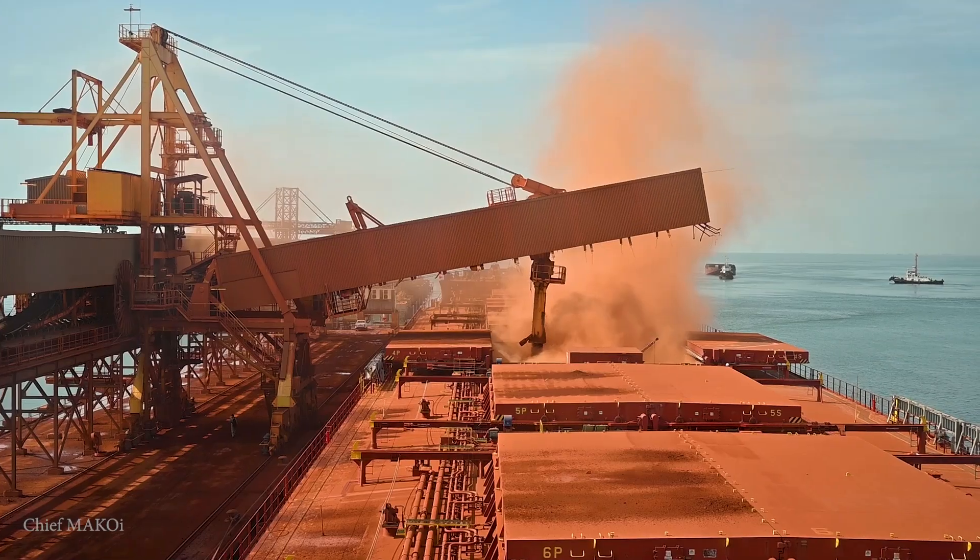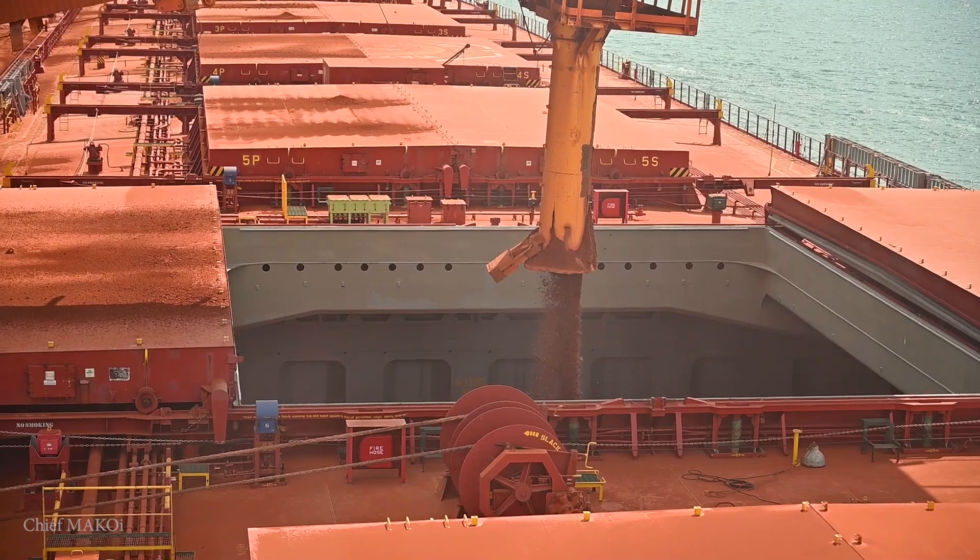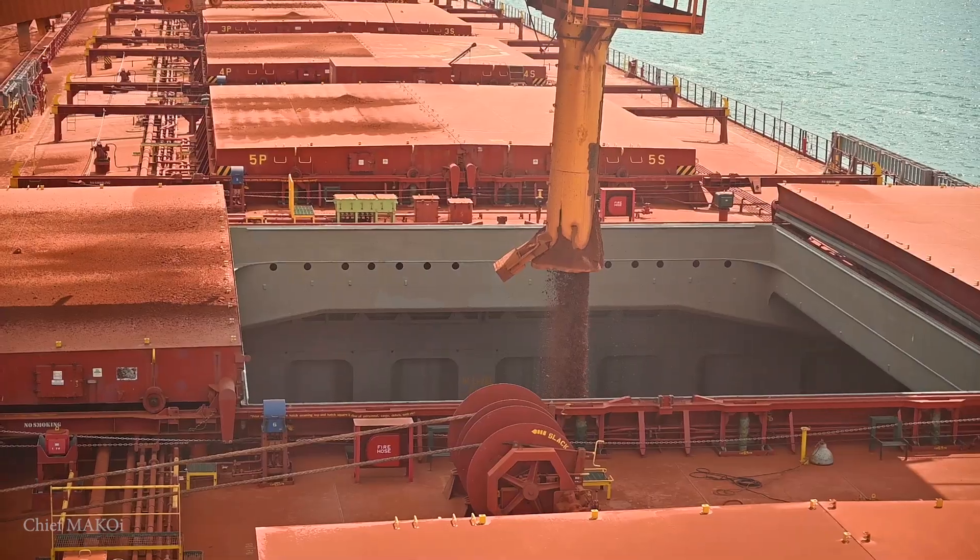In a previous episode, I mentioned that our ship loaded a cargo of bauxite from Kamsar in Guinea, West Africa, and then delivered it safely to the discharging port.